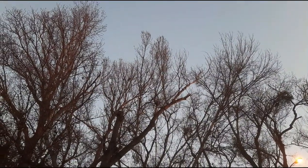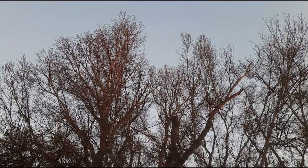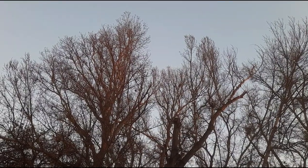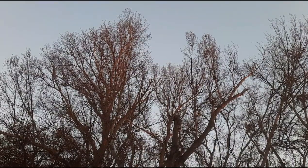A whole bunch of yellow-billed magpies calling up on top of these trees — a great California endemic. An endemic species is one that's found in one location and nowhere else on Earth. So yellow-billed magpies are found in California and nowhere else on the planet.